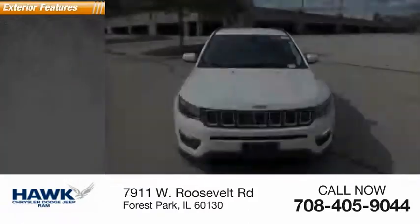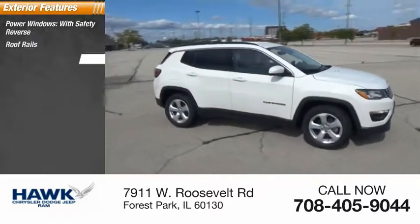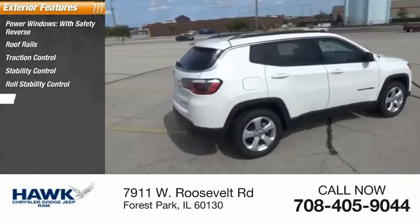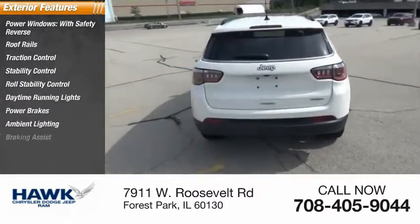Here are some of this vehicle's great options: power windows with safety reverse, roof rails, traction control, stability control, roll stability control, daytime running lights, power brakes, ambient lighting, and braking assist.